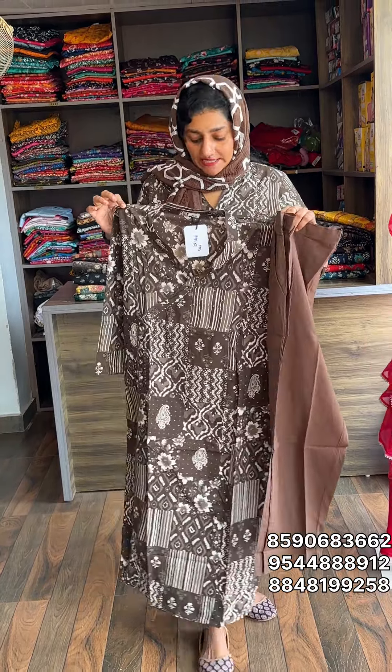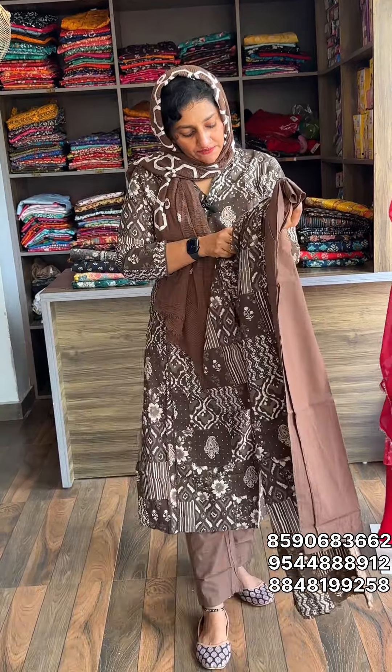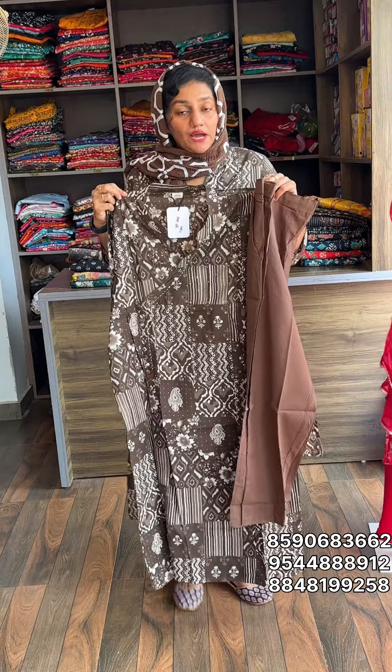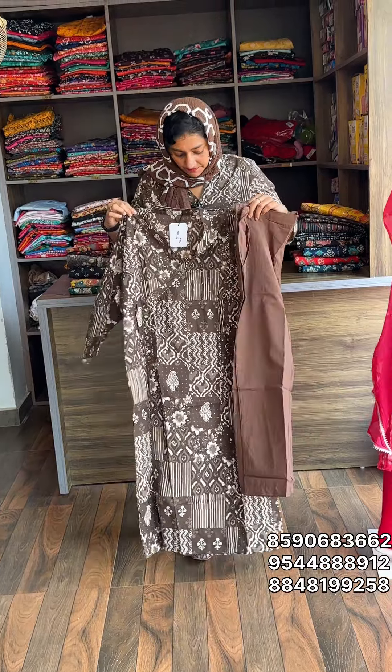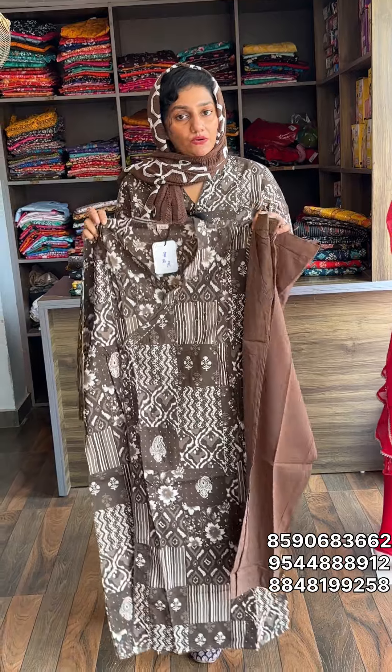Sizes available: Medium, Large, XL, XXL. The rate is $9.95 with free shipping. This is without lining — there is no lining.